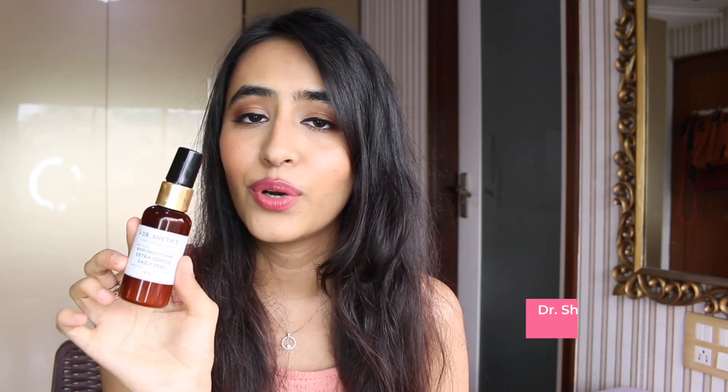Another great skincare brand is Dr. Sheth's. Their Basic Brightening Extra Gentle Daily Peel has glycolic acid and lactic acid, which help with skin texture, pigmentation, and evening out skin tone. Next is their Date and Quinoa Eye Cream — a very nourishing eye cream with a beautiful lightweight texture. I apply it under my eyes before concealer. Both are great options and available at a discount.